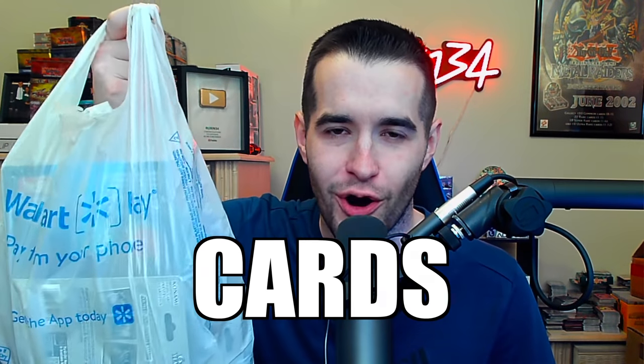Today I found epic Yu-Gi-Oh cards at Walmart. I just went into Walmart just to see if there was anything inside. I didn't expect there to actually be anything — it's a different Walmart than I usually go to. It was insane! There was so much good stuff in there. I didn't even buy half of what was in there, and we got some really awesome stuff like a Mystery Power Box. So let's get back to the studio and open some of this up.